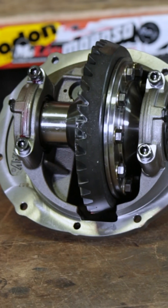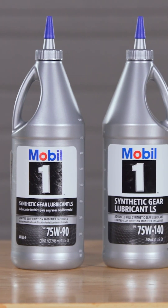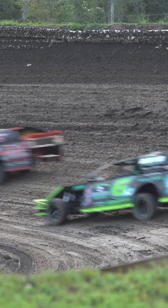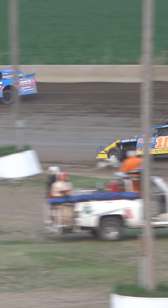How much gear oil does a typical rear end take? It's typically about 3.3 to 3.6 quarts, depending on whether or not it's electronic. If it is not electronic, it would be on the lower side — your 3.3 to 3.4. If it has an electronic differential, it's 3.5 to 3.6 roughly.